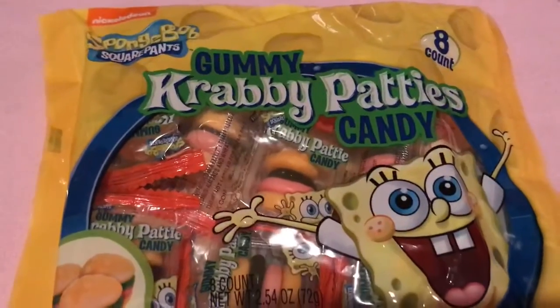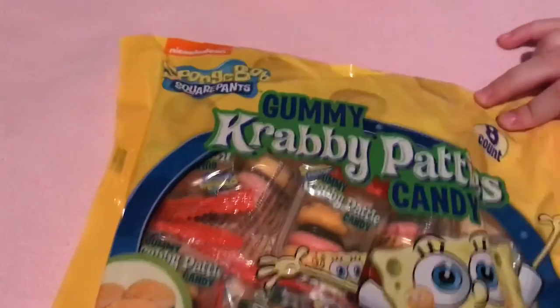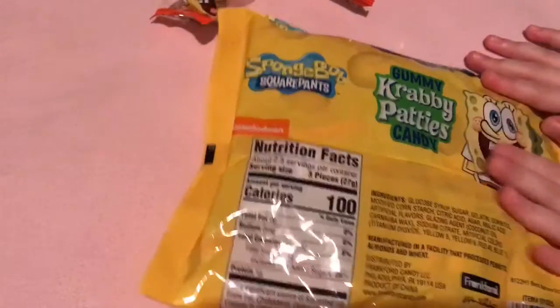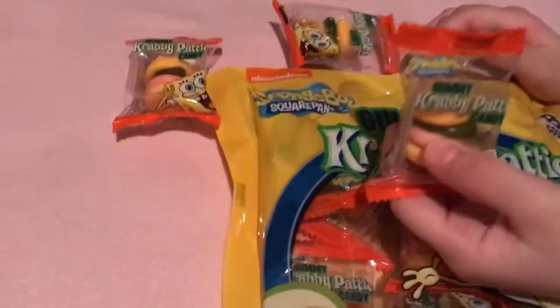This is Bun-Barb Freddy Patties. They're like little hamburgers and they're called patties. And in the back we have this nice picture of Bun-Barb. Today we are going to open the pack.